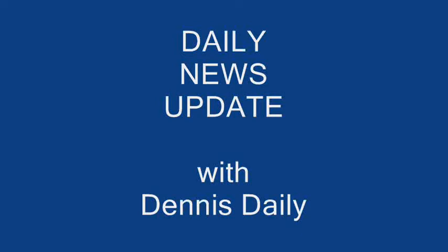Use your daily updates. Newsman Dennis Daly offers his take on the events of the day in another daily video blog.